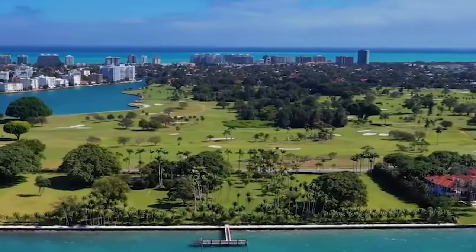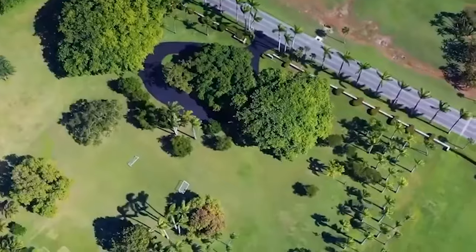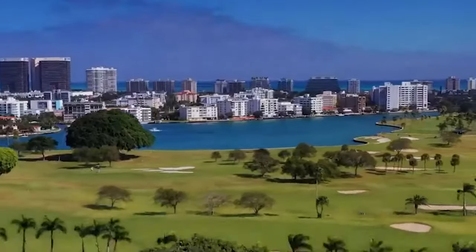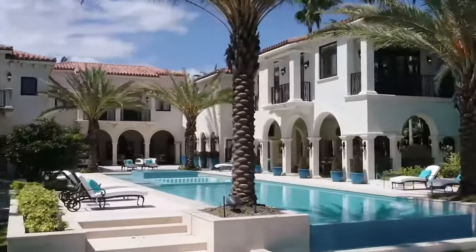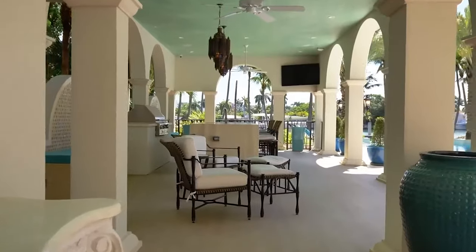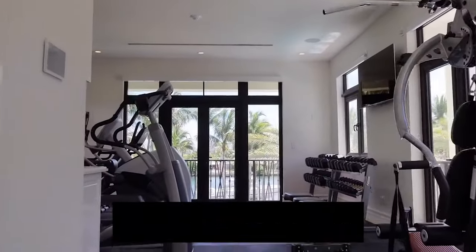The secluded island is not accessible to everyone. To make it through, you must either be a resident or be invited by a resident. To acquire access to the island's listings, you had to have connections with a net worth of a hundred million dollars or more. A mansion with a big pool, a private dock, a walk-in closet, and a sauna costs around $31.9 million. You also have access to a gym.